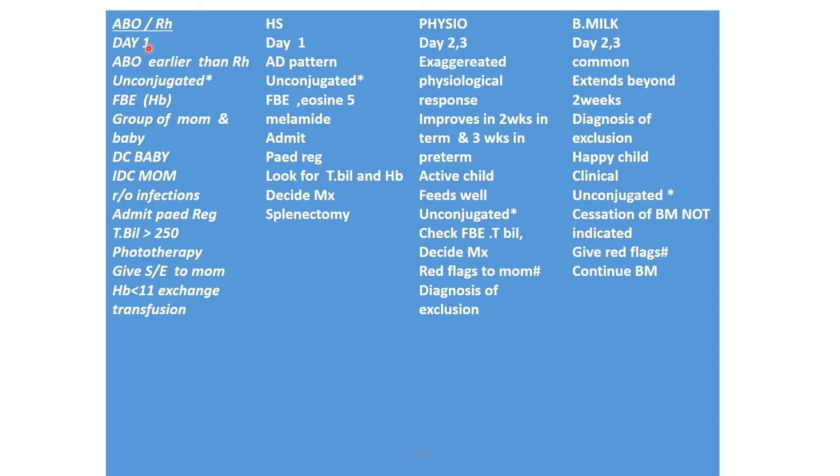For exam purposes, remember that on day one, neonatal jaundice causes are ABO incompatibility, Rh incompatibility, and Hereditary Spherocytosis — all unconjugated. These are high-yield MCQ points for every examination.